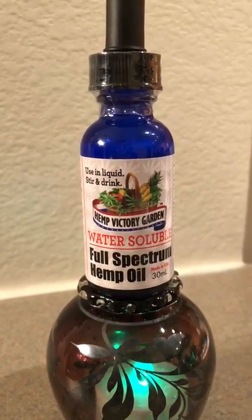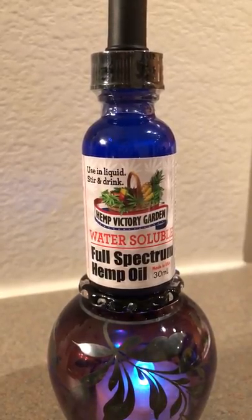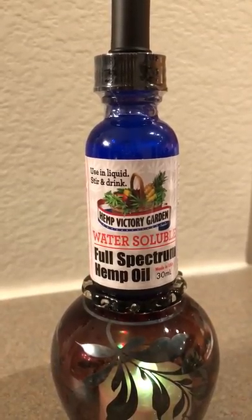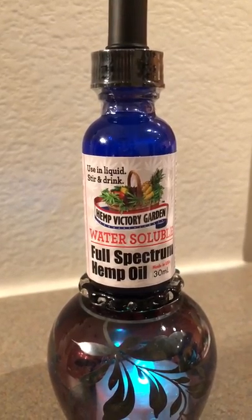If this sounds interesting to you, click the link below and order yours — try it. We have several different flavors; my favorite is pina colada. Just click the link below and have at it. Mix it in your coffee, your juice, and even your margarita.